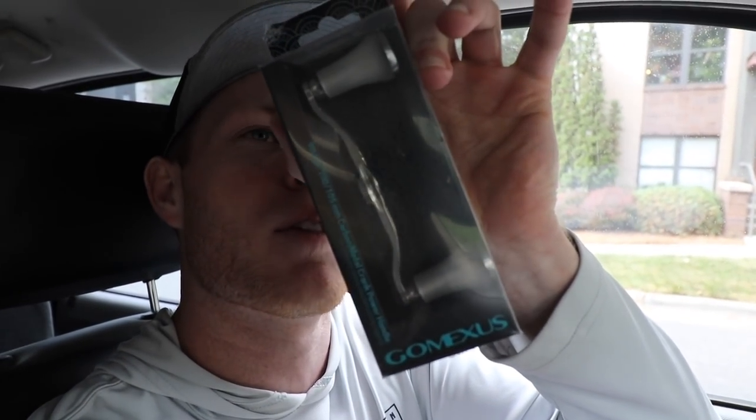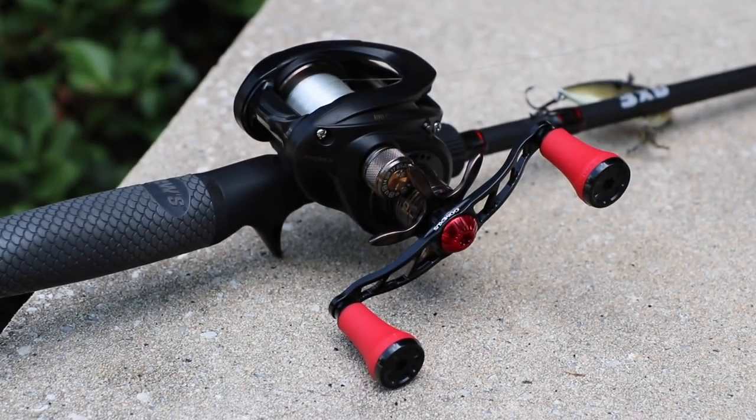While we're talking about giveaways, I want to do another one right now. Today I'm giving away the Gomexus TA20 handle — one of their new handles. Let me pop this thing out and tell y'all about it really quick.